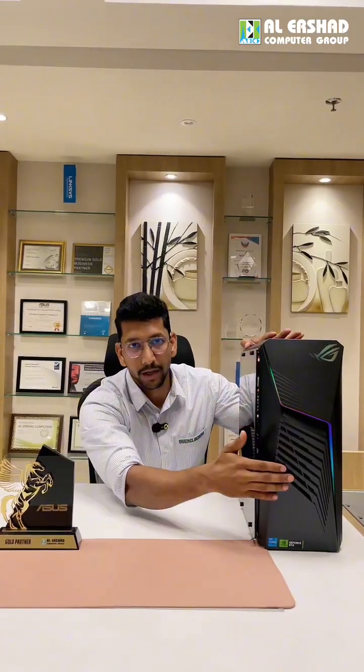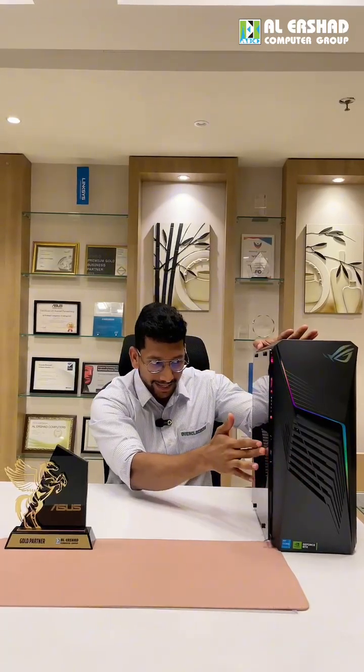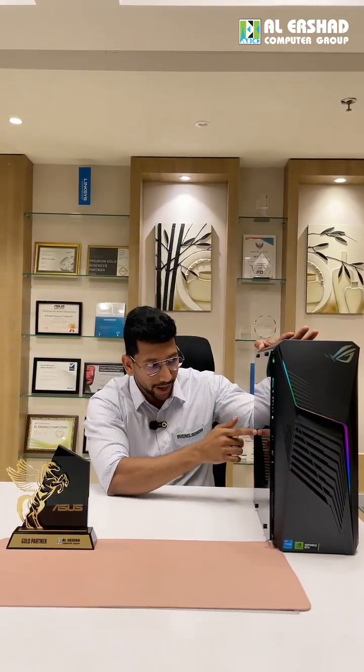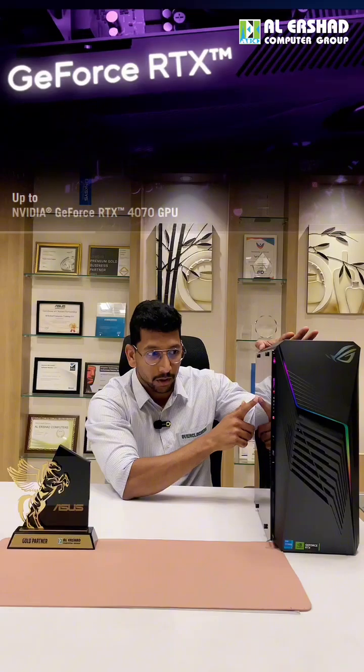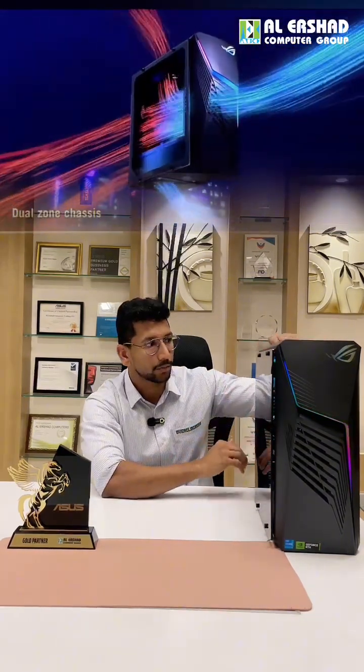A key quality feature I noticed is that ASUS designed this case with great airflow. The front panel has a mesh design with gaps positioned exactly between the GPU and CPU. Air is taken in from the front and exhausted out through the top and rear fans, keeping the inside consistently cool.